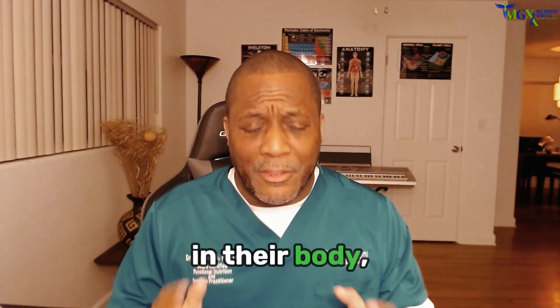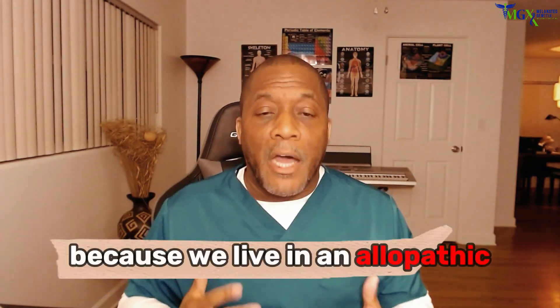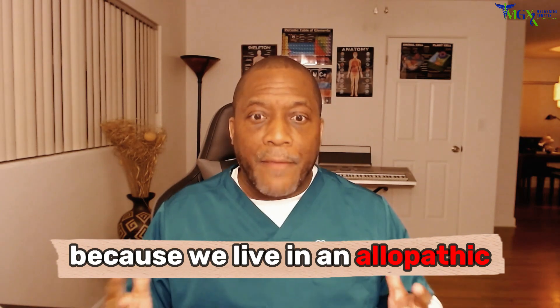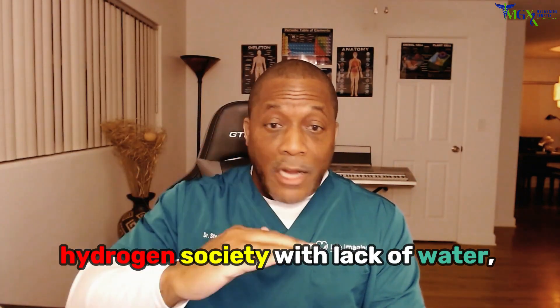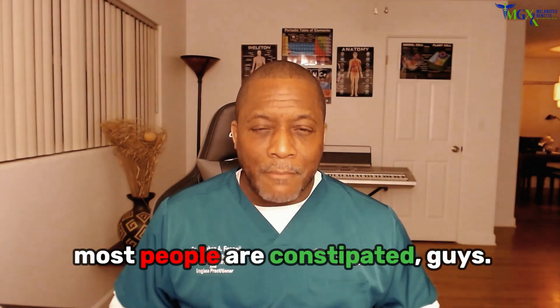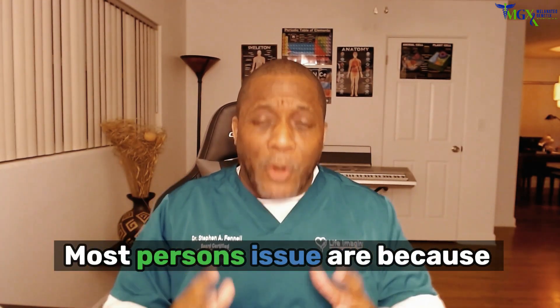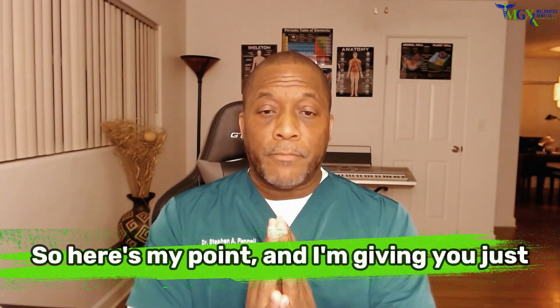So many people have so many toxins in their body. Because we live in an allopathic society that's all about meat and carbohydrates — a carbon-hydrogen society — with a lack of alkaline mineral water, most people are constipated. Most people's issues stem from constipation. Here's some tools to put in your system.